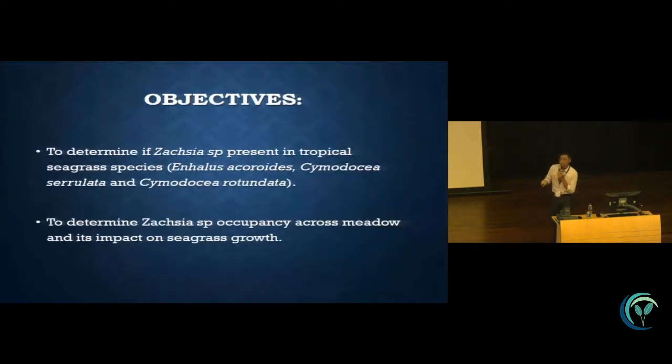In this study, we are trying to determine if this boring bivalve occurs in tropical seagrass species such as Enhalus and Cymodocea. And if it is present, how much is the occupancy across the seagrass meadow, and what is its impact on seagrass growth.